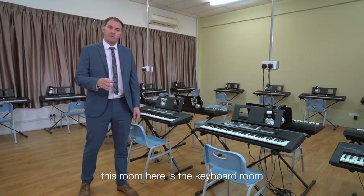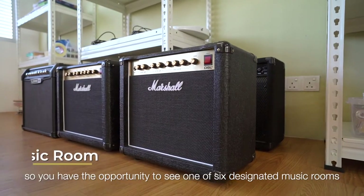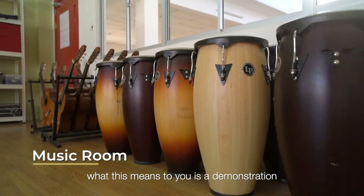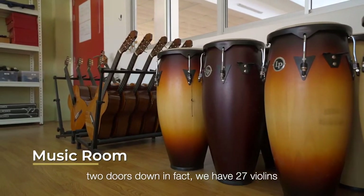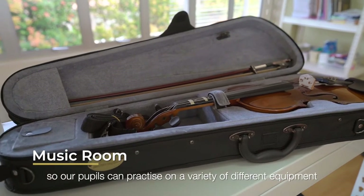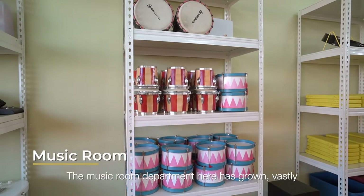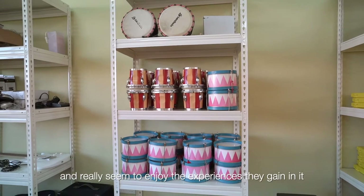As you have probably guessed by now, this room here is the keyboard room. I have brought you into it so you have the opportunity to see one of six designated music rooms. What this means is a demonstration that we have plenty of equipment here — two doors down I have 27 violins so our pupils can practice on a variety of different instruments. The music department here has grown vastly and the pupils engage with it tremendously, really enjoying the experiences they gain here.